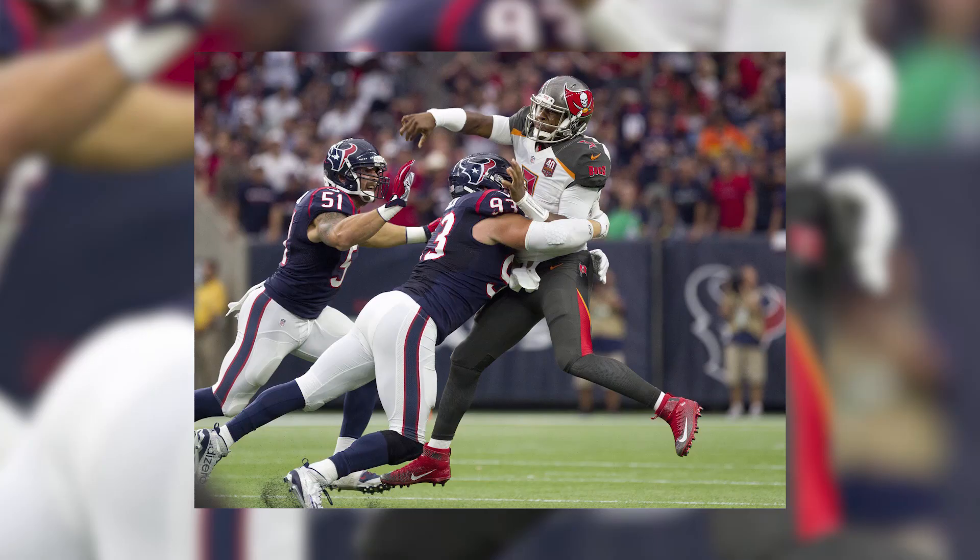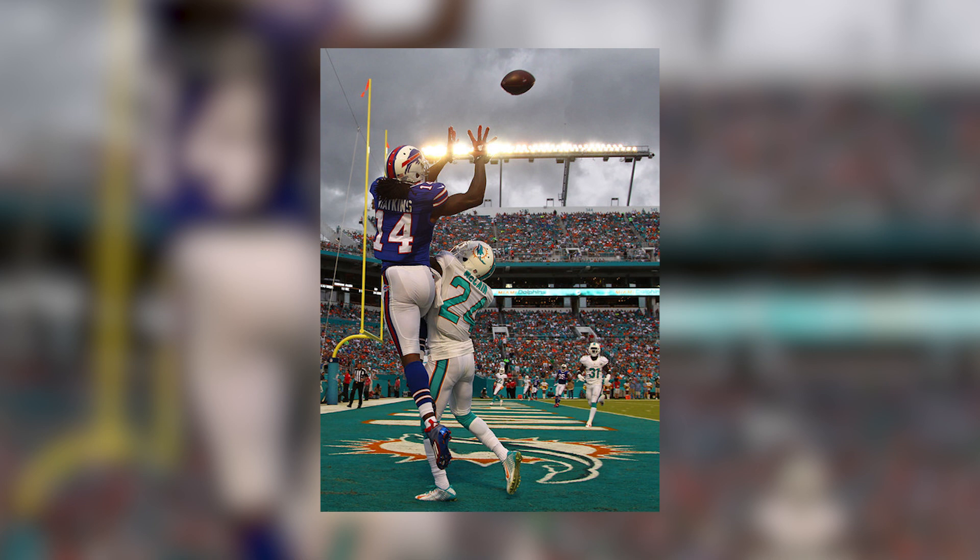At number 10 is Tampa Bay Buccaneers rookie Jameis Winston, who took on the Houston Texans rocking the Nike Lunar Beast Elite TD, incorporating Bucks hues throughout. At number 9 is Buffalo Bills wide receiver Sammy Watkins, who looked to haul in a pass against Bryce McCain of the Miami Dolphins while rocking a Bills P.E. of the Adidas Crazy Quick 2.0.